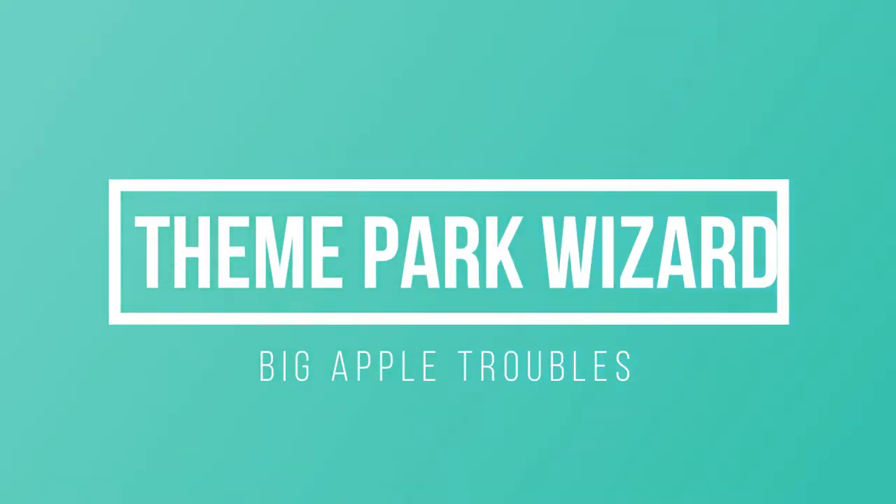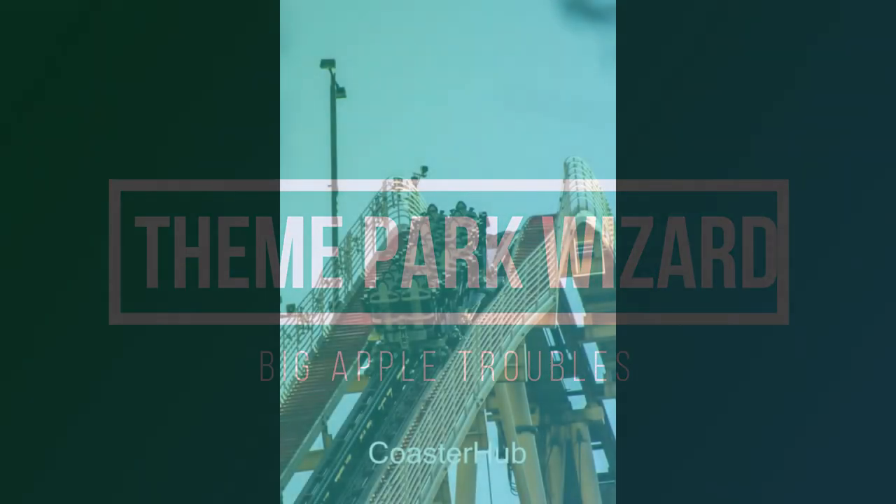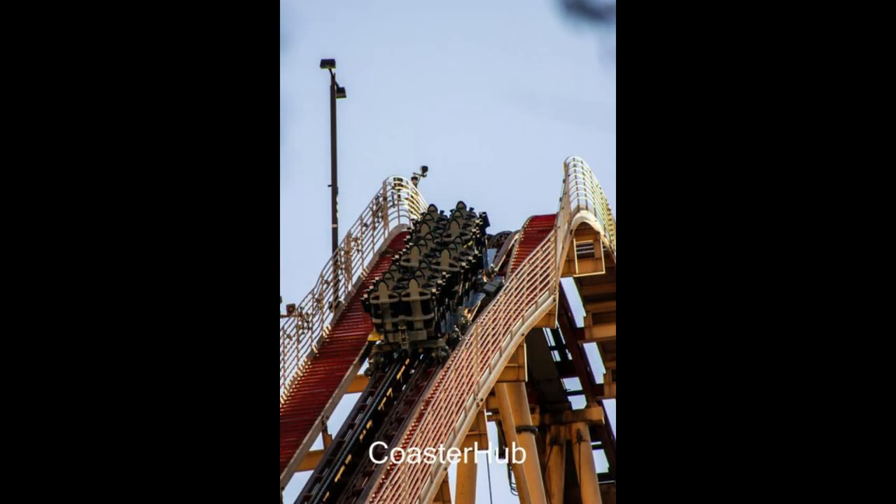Welcome back to Theme Park Wizard. Today we have a very interesting story. It first came out with some pictures from Theme Park Review, then Coaster Hub got a better look at it, and all these pictures are from Coaster Hub. This is a picture of the New York, New York Hotel and Casino in Las Vegas.